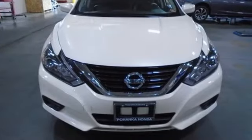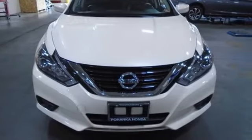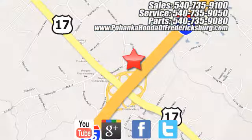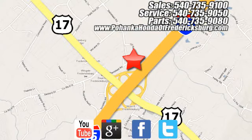Nissan excites the senses. Hurry in today for a test drive. Pohanka Honda of Fredericksburg is a great place to buy a car, conveniently located at 60 South Gateway Drive in Fredericksburg.